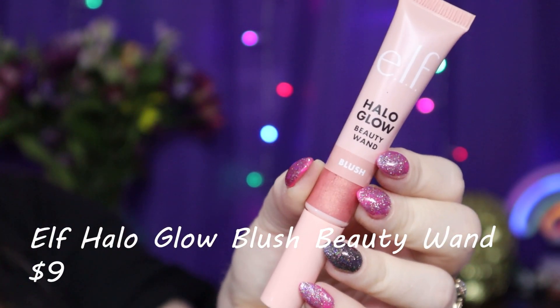The Halo Glow blush beauty wand is one I'd say forget it. If you love a glowy blush you might like it, but for me it felt like a pink highlighter — very glowy — and it accentuated the texture on my skin, making it look like I had more texture than I actually do. My mother watched my review video and said it looked like I had a rash on the side of my face. If you don't mind highlighting texture it might work, but it wasn't the look I was going for.